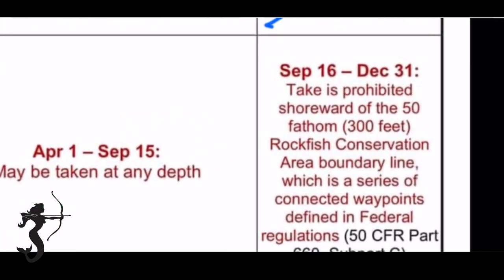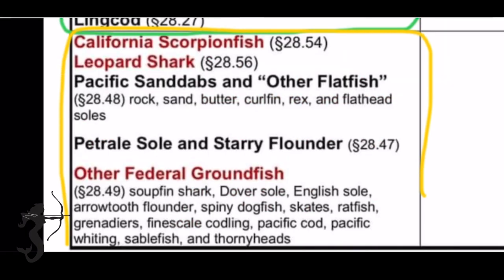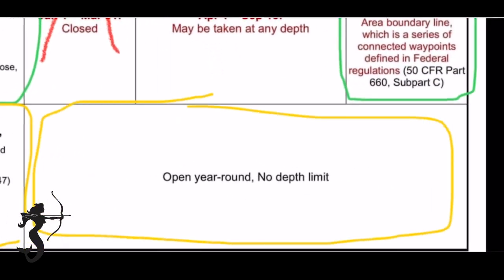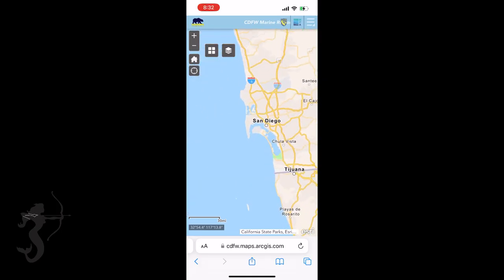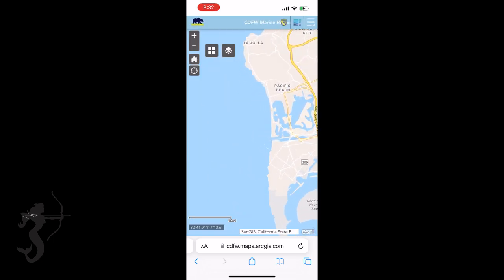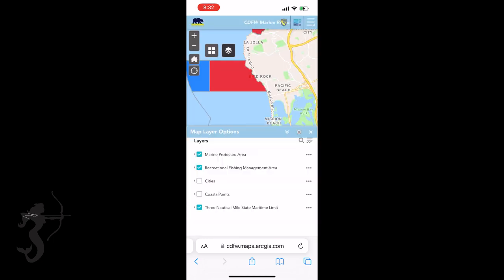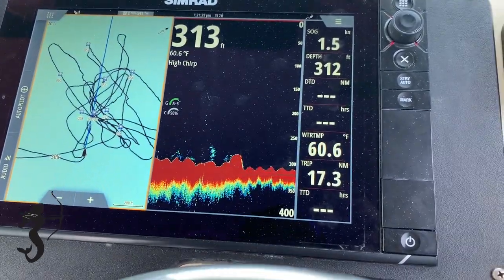From September 16th through the end of the year you're allowed to fish the other rockfish and lingcod, but only outside of the rockfish conservation area boundary line - that 50 fathom contour line. The third group of ground fish is pretty easy: you can fish them all year long in any depth. What I just described is where and when you can fish the different rockfish, but there are still exceptions - you have to pay attention to other closures such as MPAs and other restricted areas.